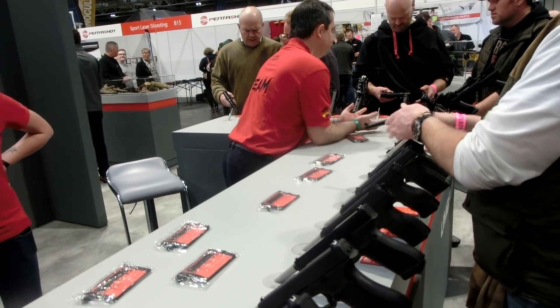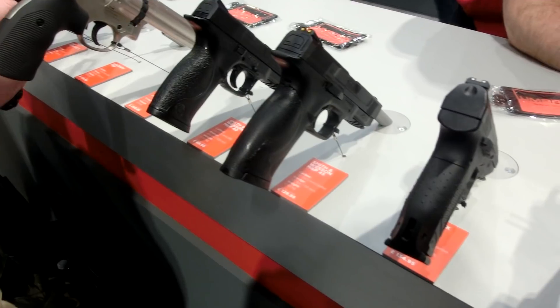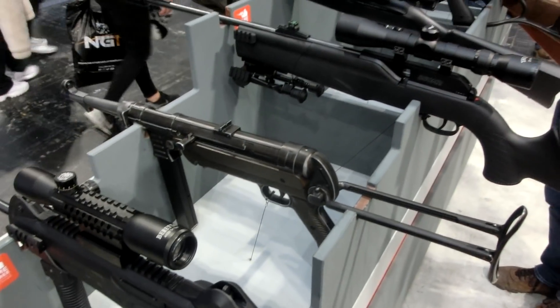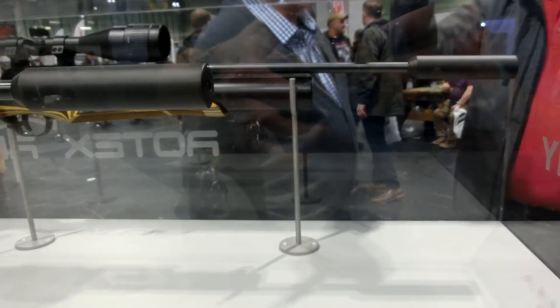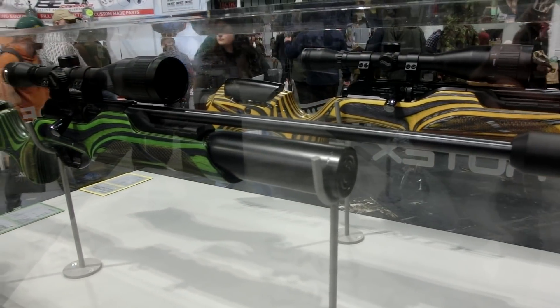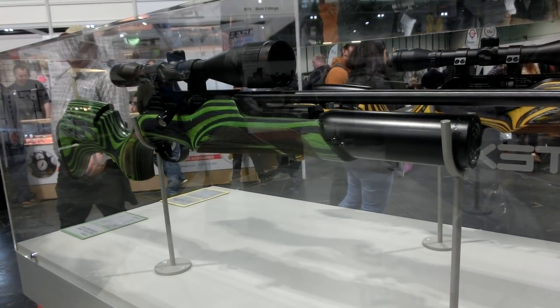I felt sorry for the guns on the Umarex stand this year — they were being popped, clicked, and rapped the lot. They are not going to be in good shape at the end of this event. Anyway, we'll crack on and have a look at some of the new releases and some products I think are quite interesting. There are a few things I've left out this year — we covered them last year and I don't want to go over old footage. So let's crack on with the start of my pick of the BSS 2020.